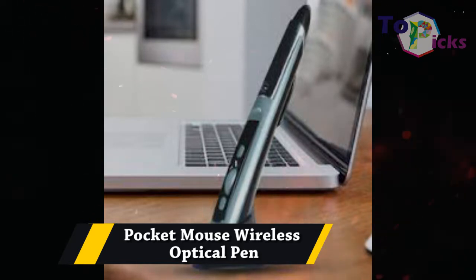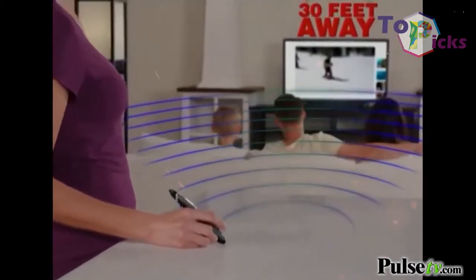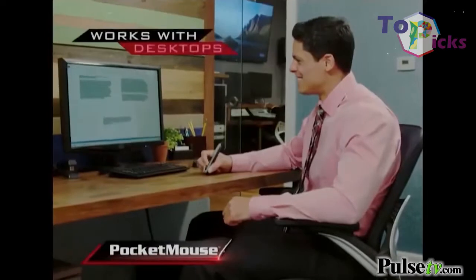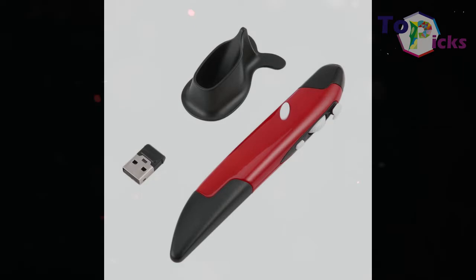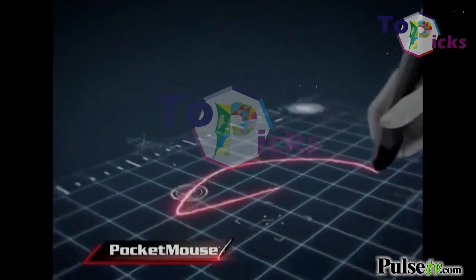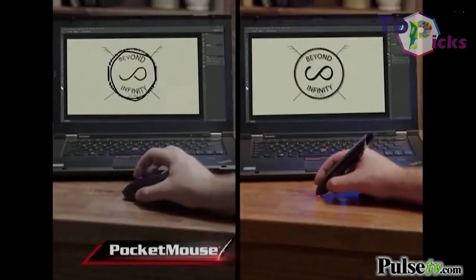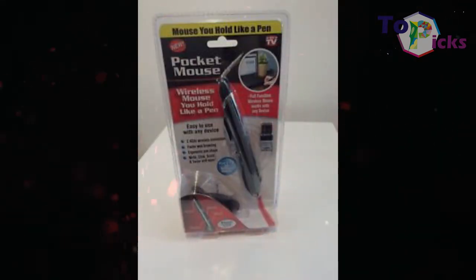Pocket Mouse Wireless Optical Pen. This pen mouse from Pocket Mouse features plug and play functionality. It works on any surface and has a stylus touch tip on the reverse end for smartphone or tablet use. These two-pack wireless optical mice come with desktop stands and use replaceable AAA batteries as their power support. This Pocket Mouse can work up to 30 feet away and has 3-resolution adjustable DPI for smooth movement.